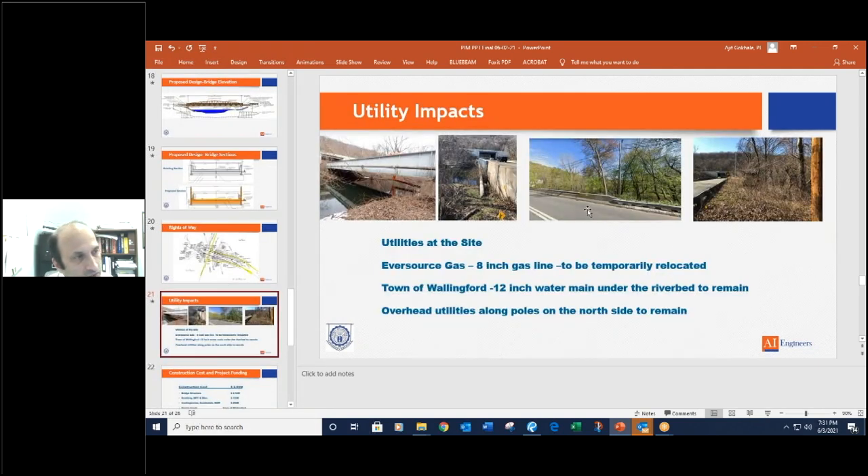There is an existing gas line attached to the southern main girder, as you can see in this picture — owned by Eversource Gas, an 8-inch diameter gas line. It goes underground at each end of the bridge and further west after Route 15. There are aerial lines on poles owned by Eversource on the north side of the bridge. We won't be impacting these — no poles will be moved or relocated. Our construction sequence will be such that we do everything from the south and southeast and southwest side and erect all the structure from the south side. That's why the access road will be required on the southeast corner — so we don't impact any of these aerial utilities on the north side.